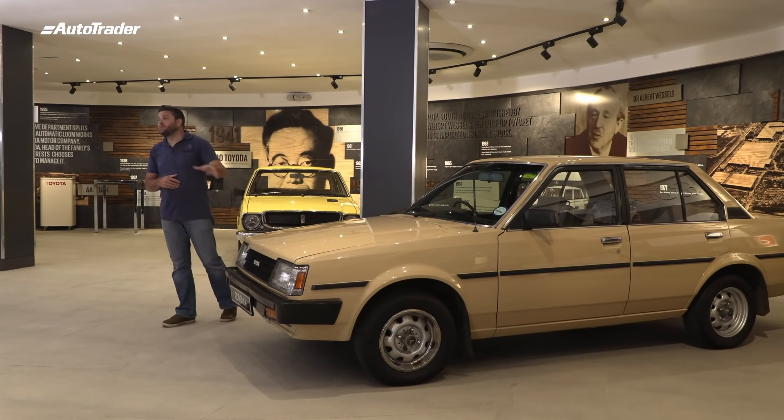By 2008, we had so many we had to start exporting them to Europe. And by 2013, over a million Corollas had rolled off the assembly line.